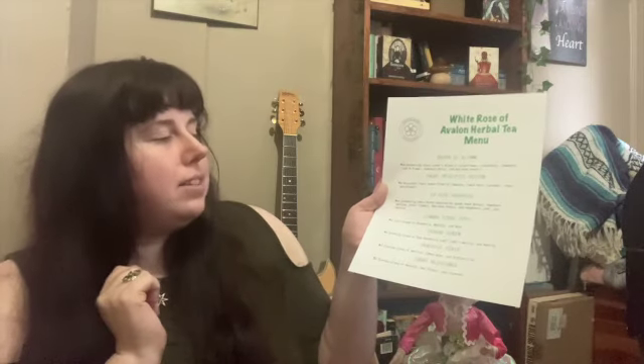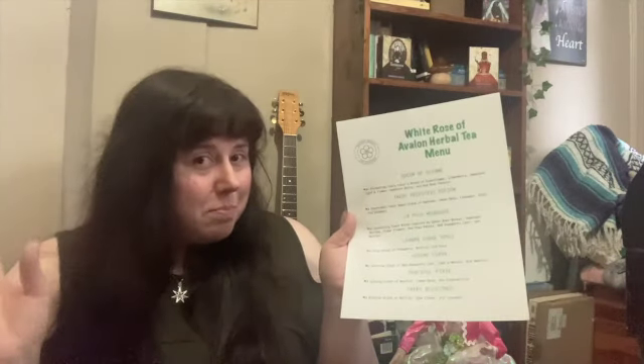Then I have my Lenon Chi Spell, which is a lusty blend of chamomile, nettles, and rose. This is kind of my sexy, sassy blend — very much a romantic blend.